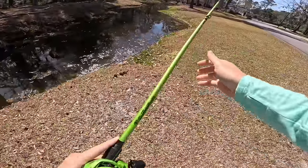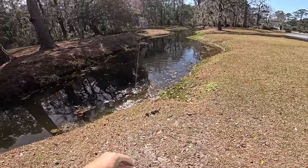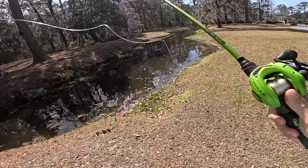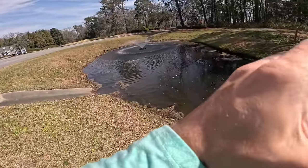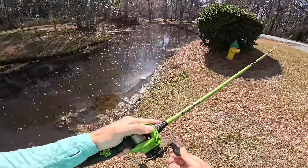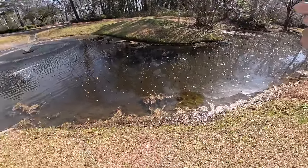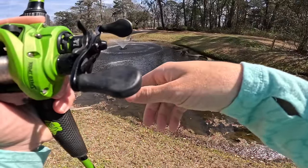I got a bite on my first cast and it happened to be like a five-inch bass - I did not mean to sling him into outer space. That could have been so bad - I just hooked it and this bait about went through the windshield of a Tesla. I'm telling you, if I didn't stop that bait mid-air it was going to hit the top of that car.